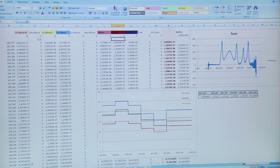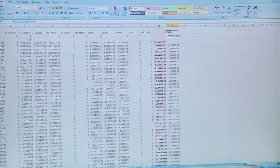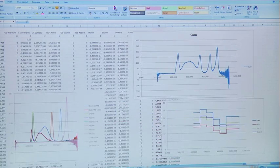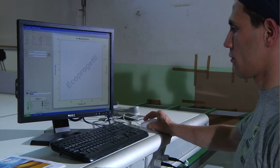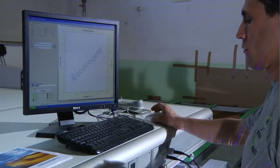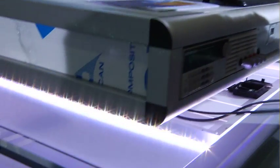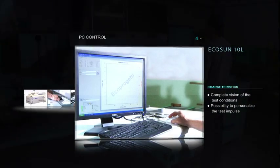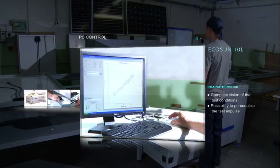The system, more than gathering the electrical data of the module, also requires information regarding the temperature and irradiation. In particular, the system registers the module temperature, the ambient temperature, and the source temperature. In this way, it is possible to obtain a complete vision of the test conditions, and with this information the user can proceed with adjustments according to the norms in order to calculate the normalised values.